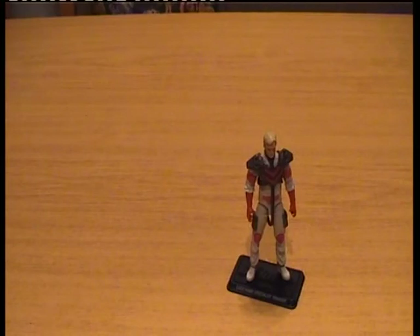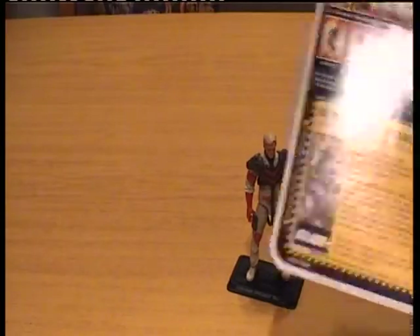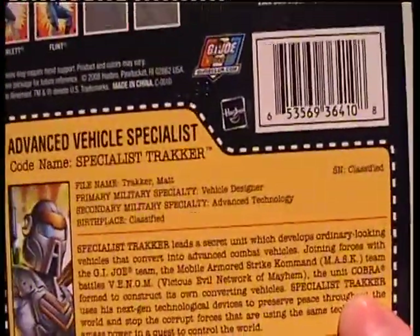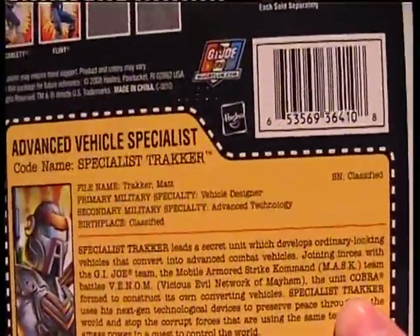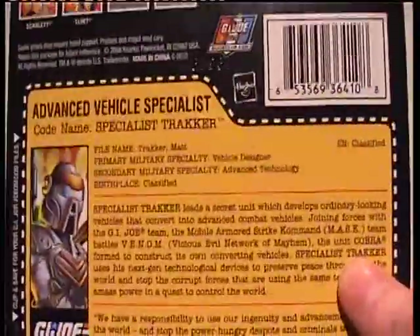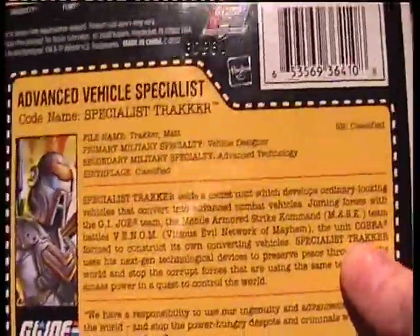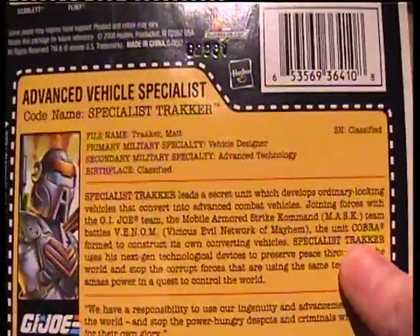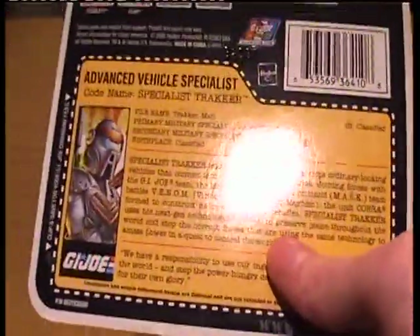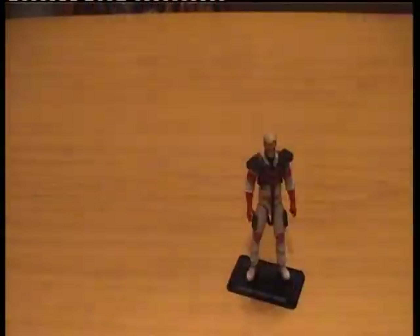How do I know it's a division part of G.I. Joe? Well, it's written on his package. The code name is Matt Tracker, so it is the guy himself. Speciality: vehicle designer — makes sense. Secondary and military speciality: advanced technology — makes a lot of sense. After all, these are vehicles that transform with guns underneath the hoods. The card also mentions how they combat Venom, but unfortunately they never did a Miles Mayhem figure, or at least they haven't so far.